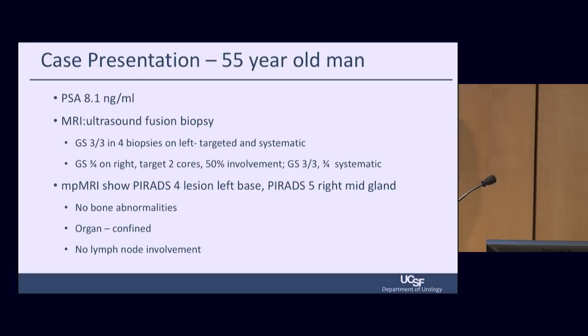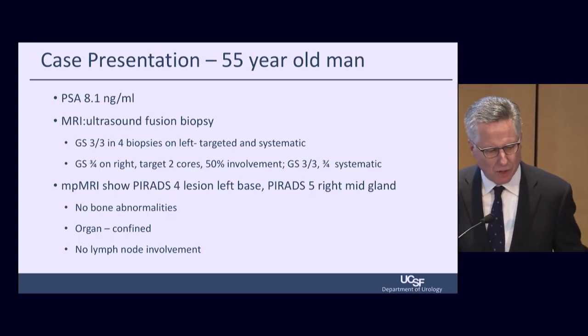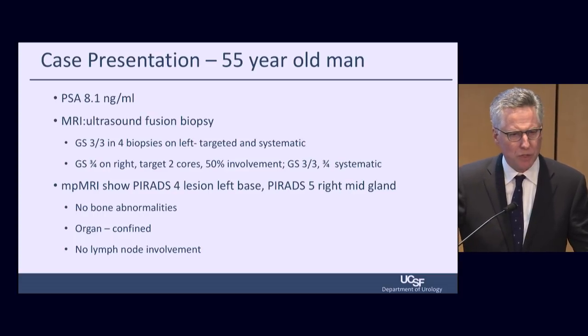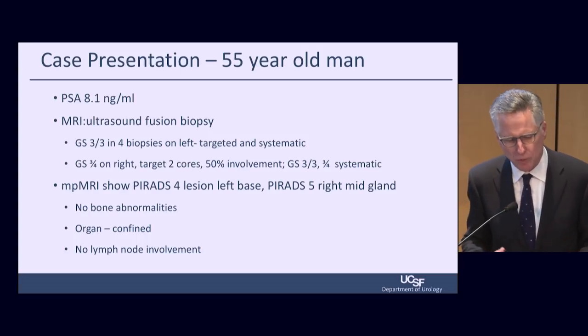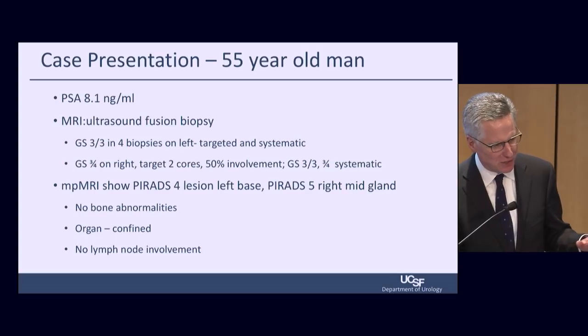Our surveillance cohort is actually 2,200 patients. Treatment rates at five years are 30%, and 50% by 10 years. Moving to the last case: a 55-year-old man with a PSA of 8.1. It used to be we'd ask only a few questions about radiation — eight weeks with or without hormonal therapy. That's changed.